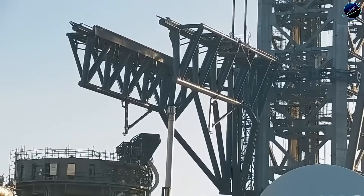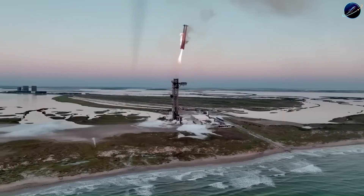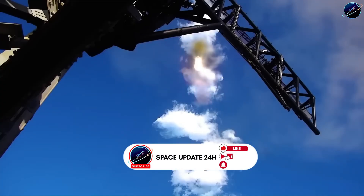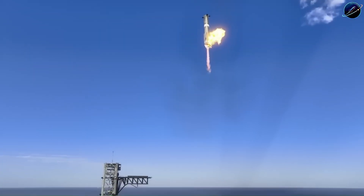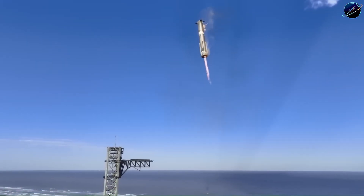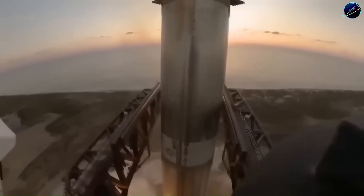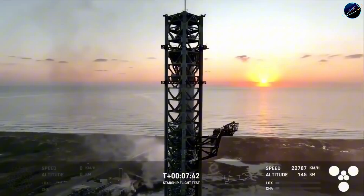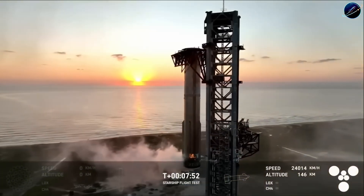Why would SpaceX remove landing legs and commit to something this risky? The answer is pure operational logic. Landing legs add weight, complexity, and turnaround time. Every kilogram of landing leg is a kilogram that could be payload. Plus, once a booster lands downrange, you need to transport it back to the launch site — that takes time and money. With tower catch, the booster returns exactly where it needs to be. After capture, you can place it directly back on the launch mount. In theory, you're looking at same-day reflight capability.